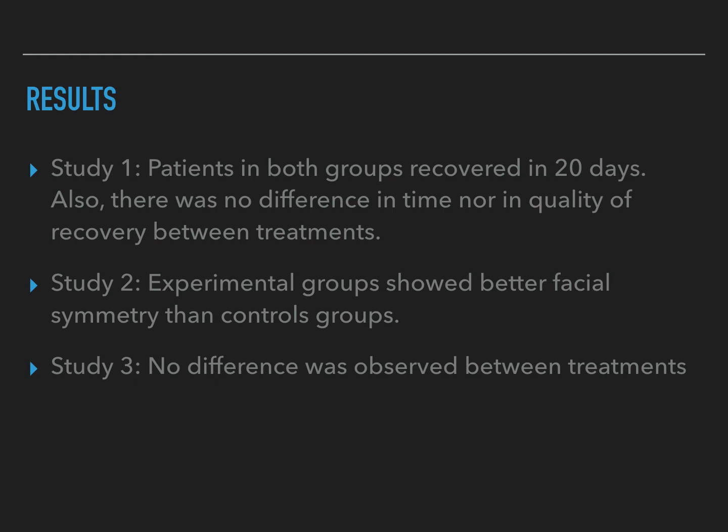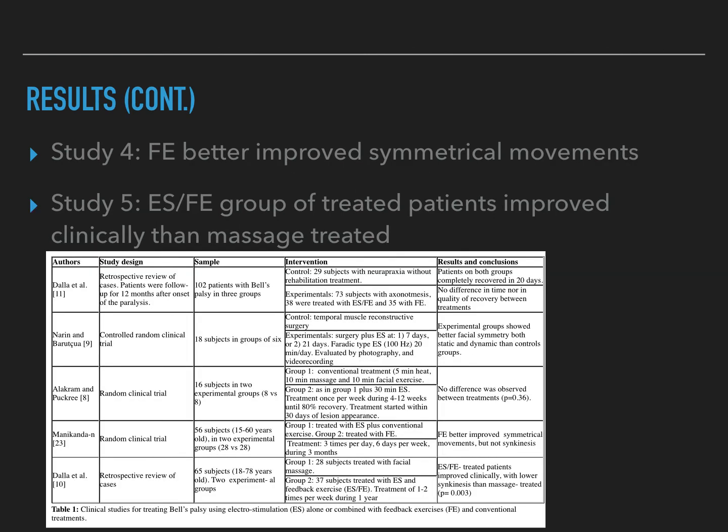Study two results: experimental groups showed better facial symmetry than the control groups. For study three, no difference was observed between the two treatment groups. Study four results: functional exercise better improved symmetrical movements overall. And study five: the e-STEM and functional exercise group improved clinically better than the massage-treated group.